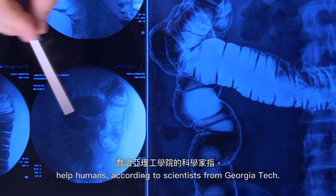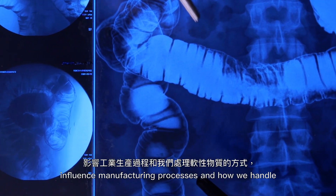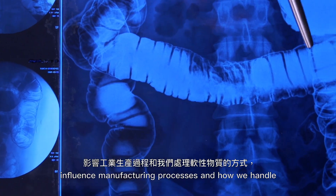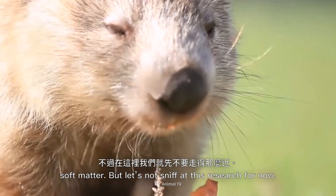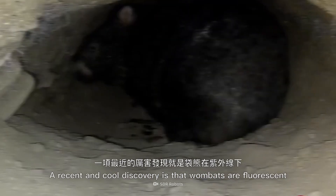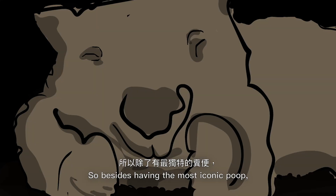Studying how wombats shape their poop may also help humans, according to scientists from Georgia Tech. It could help us diagnose colon cancer, influence manufacturing processes, and how we handle soft matter. But let's not sniff at this research for now.